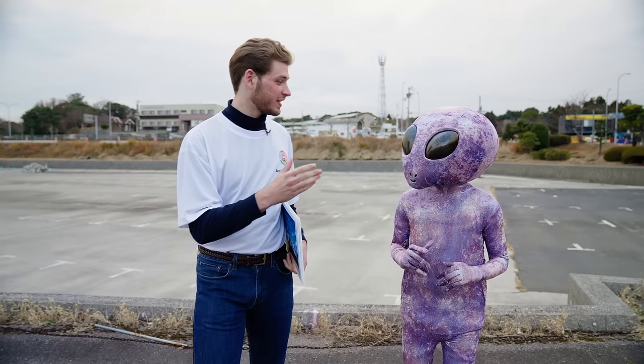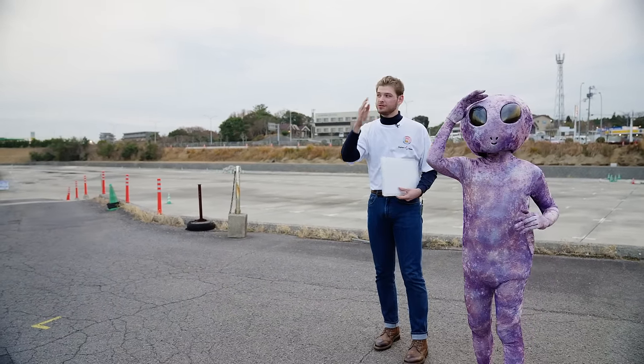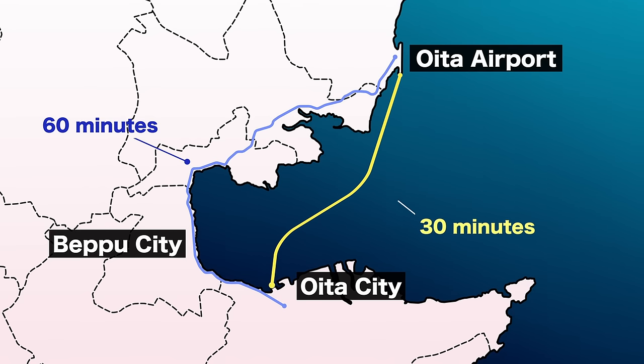For the next time you decide to visit Oita, there's one last thing I wanted to show you. There will be a new hovercraft line connecting Oita Airport to Oita City. Currently, by bus or car, it takes around 60 minutes to get to the city. However, with this new hovercraft line, that time will go down to around just 30 minutes — a reduction of half the time.